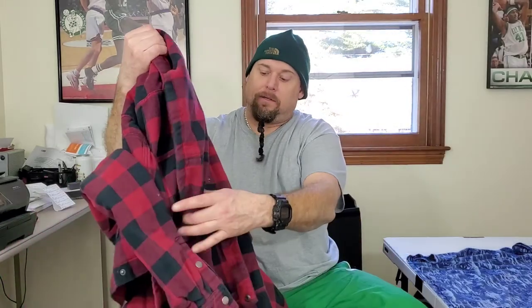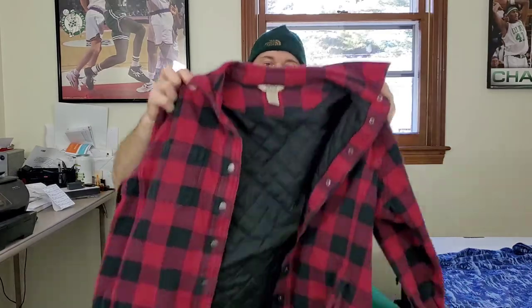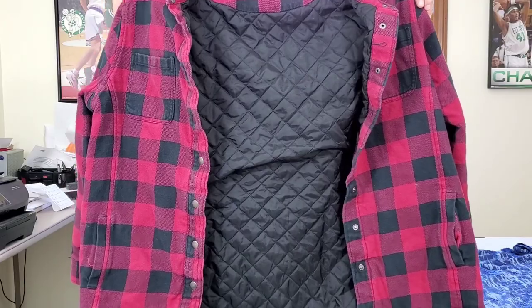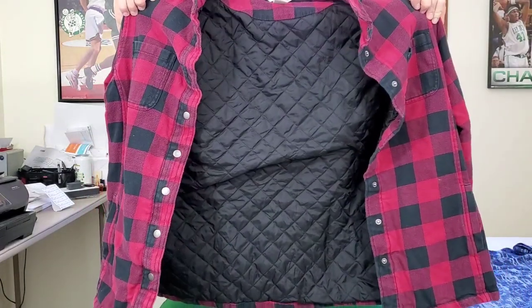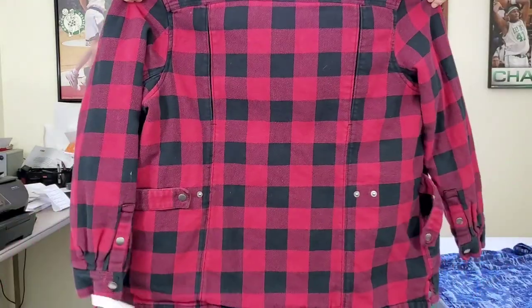Next up is a nice little find — this is a Duluth Trading Company men's insulated fleece red checkered jacket shirt, heavy duty. These sell for decent prices, I think between $40 and $50, if not more. This one's in great shape, it's a size 2XL, which is a very good size. Hopefully between $40 and $50 for that.